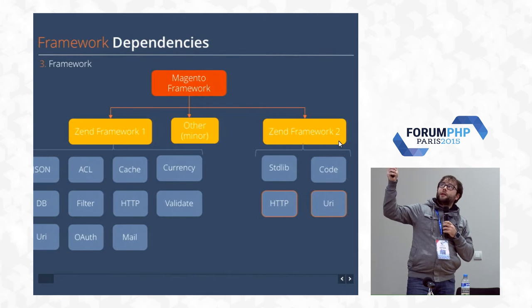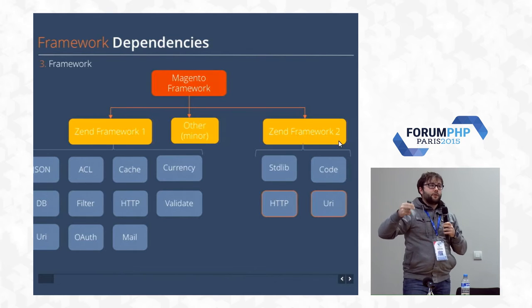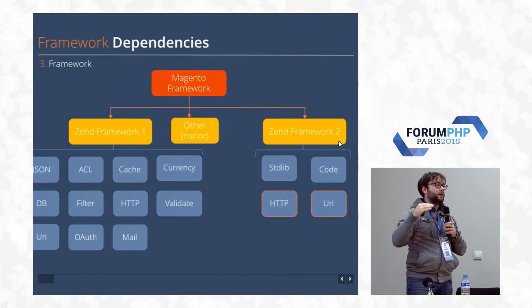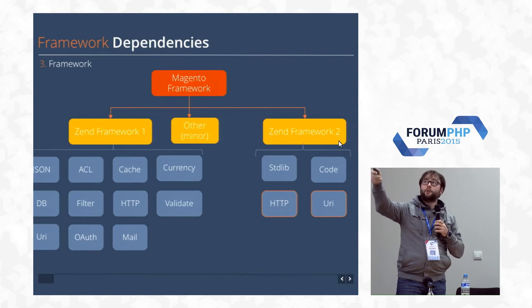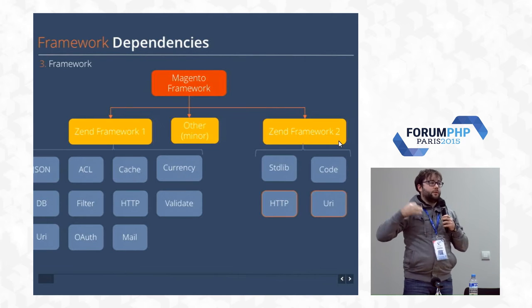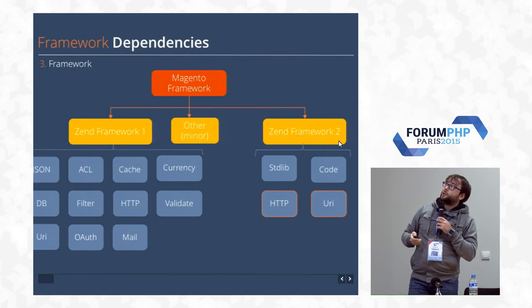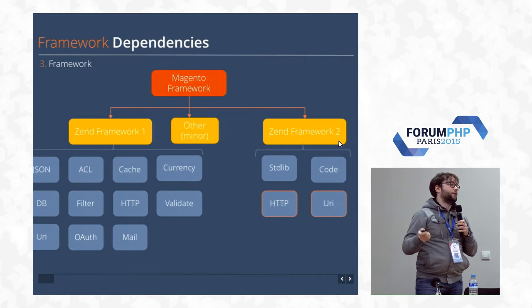The important thing is that the Magento framework encapsulates these dependencies. For example, if they're using currency, the Magento framework declares their own currency class, so the dependency on Zend Framework 1 is hidden from any module developer. If you develop a module for Magento, Zend Framework 1 is available but you shouldn't use it directly — you should use the Magento framework class, which extends the Zend Framework 1 currency class. This allows them to replace Zend Framework 1 with their own logic in the future without breaking backward compatibility. They are rolling out their own framework, which was an ambitious project.